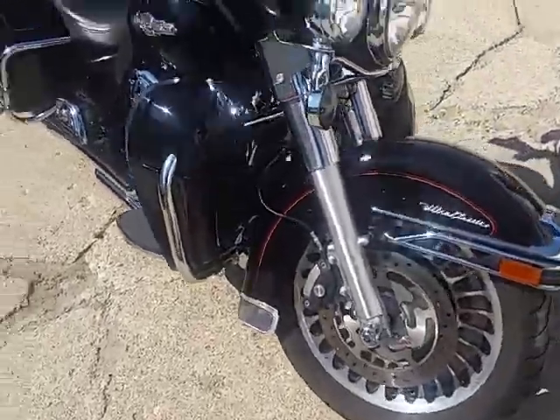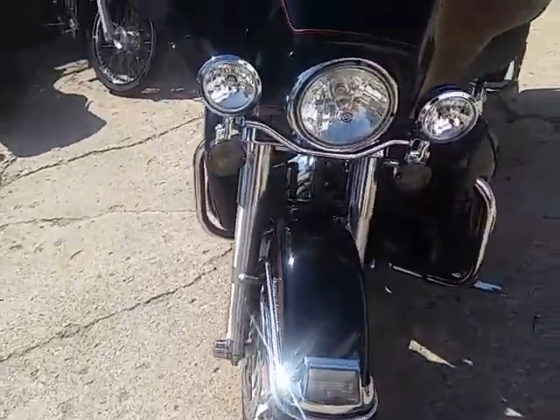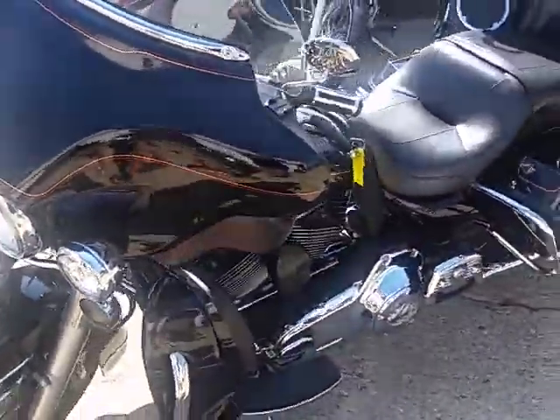Comes with pinstripe, tons of chrome, anti-lock brakes, cruise control, and more. You guys can hit the open roads on this Ultra Classic for $12,500.